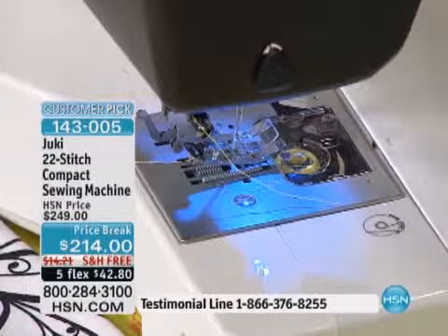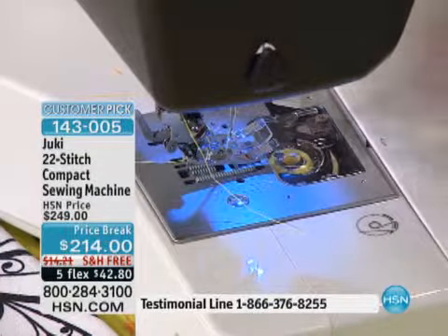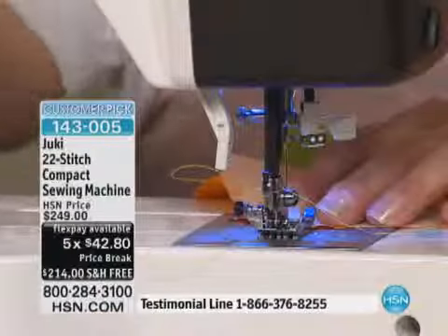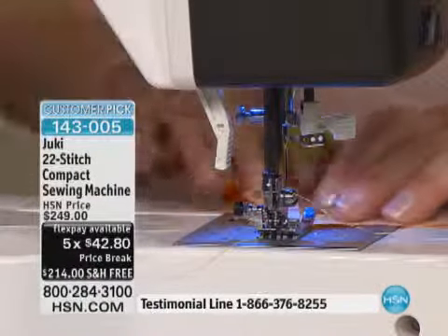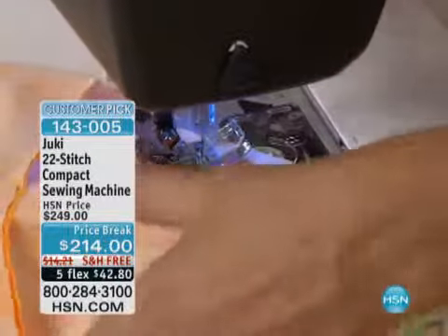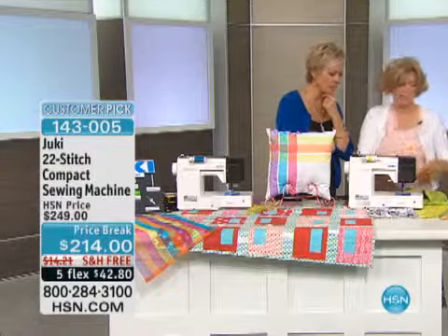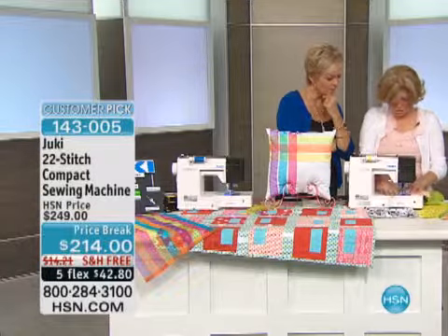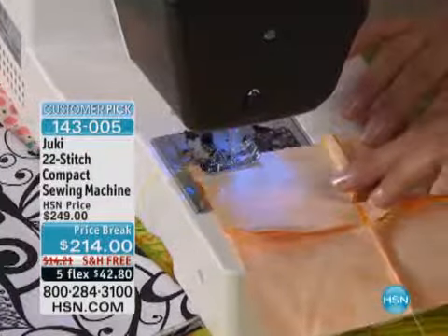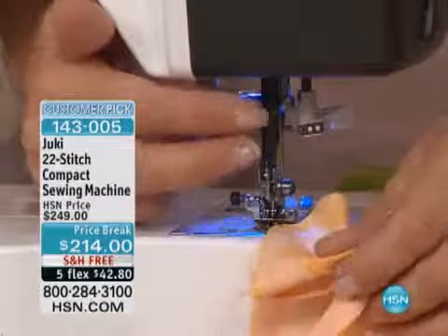The seven-point feed dog system uses what's called industrial box feed. What industrial box feed does is it picks up your fabric and carries it. The seven-point feed dog means that even if I go on point — like when you're quilting and you go on point — most machines are going to jam up. This machine is just going to truck right through it. Because of the industrial box feed, your feed dogs are never off your fabric. You can see I went literally on point and it didn't jam. The box feed means those feed dogs never actually leave your fabric — your fabric is always moving forward.